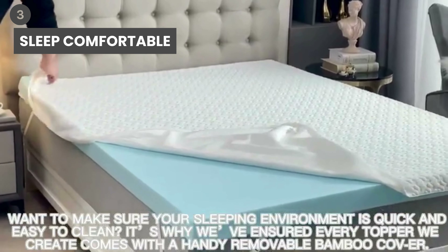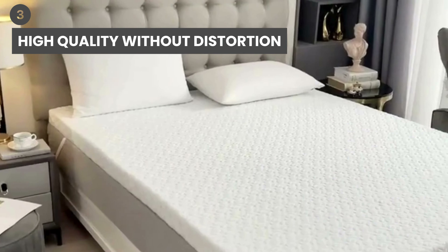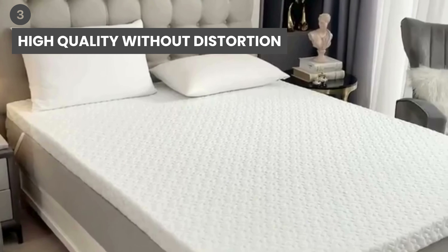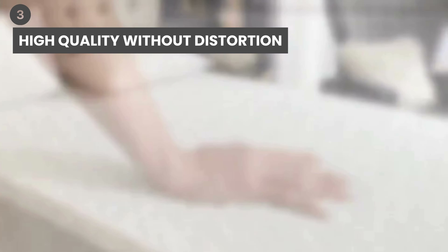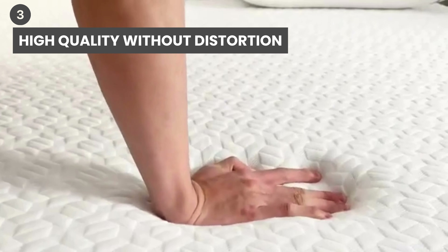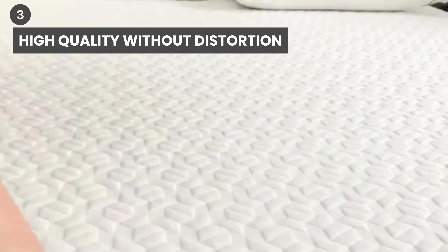Medium-soft level suits most people and all kinds of sleeping positions. High Quality Without Distortion: Fiber Luxury high-quality memory foam is made well — thousands of tests and hundreds of reviews show it hardly deforms even after several years of use.